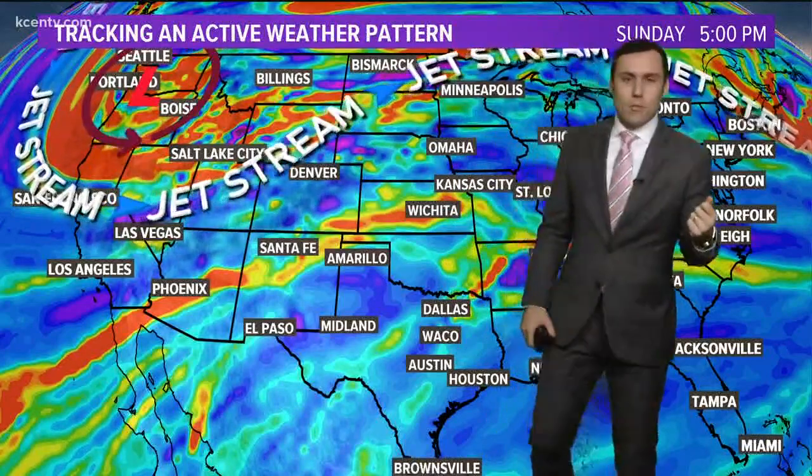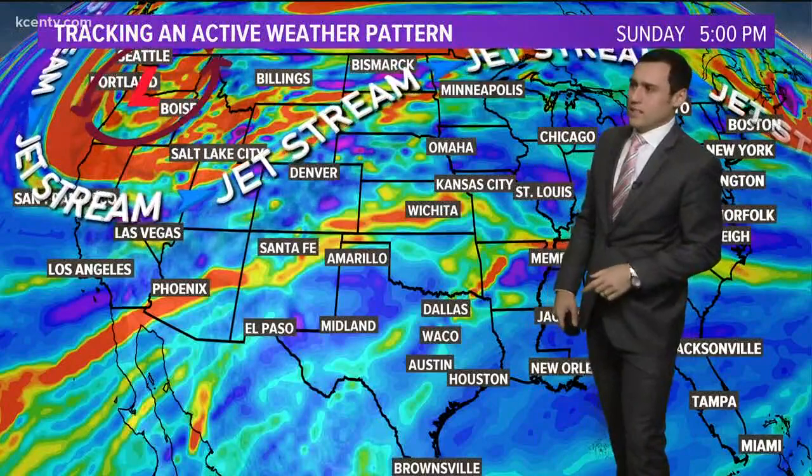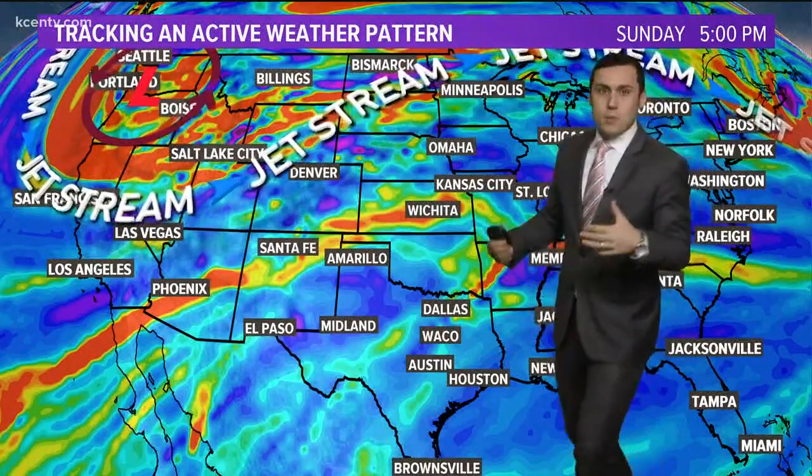Alright, I want to try to show you real quick, or at least talk to you about two of the big main ingredients we need for rainfall, especially really good rainfall. We need that Gulf of Mexico moisture — it's been wide open, just pumping in moisture here into Texas over the last several days — and then we need lift.